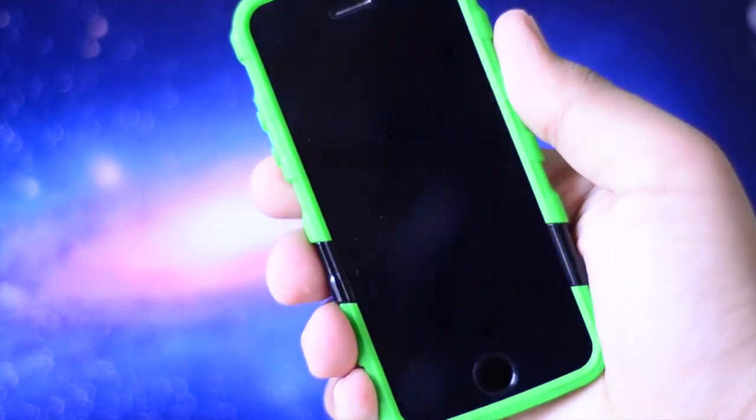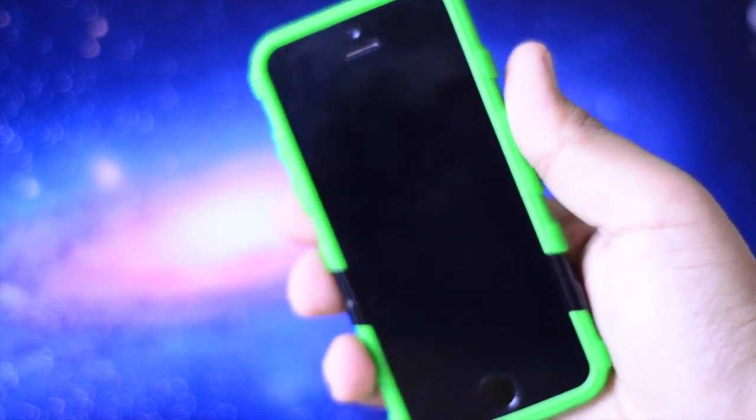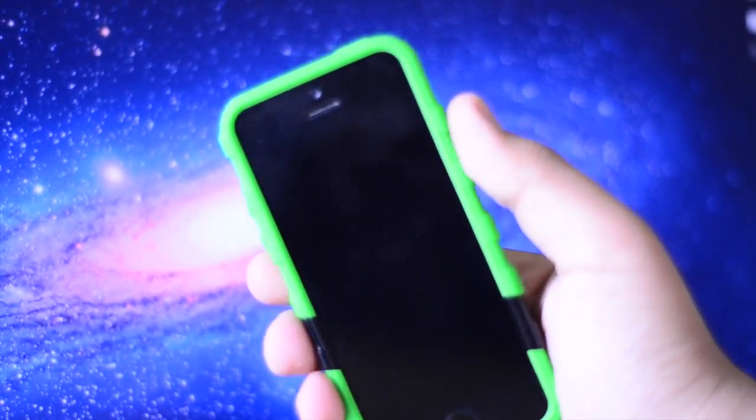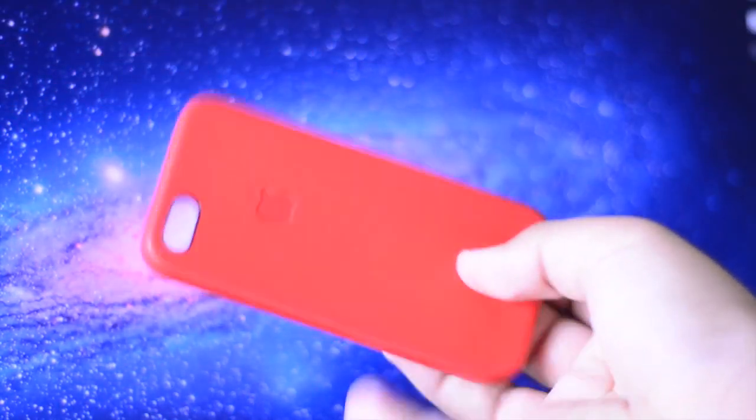Hey guys TechieKHD here again with another video and today I have episode 2 of what's on my iPhone 5s. To start off before we get into the actual video, one question I'd like to answer is yes, I have been using my 30 plus dollar Apple leather case — the Product Red case.